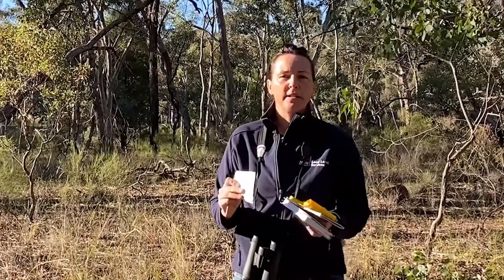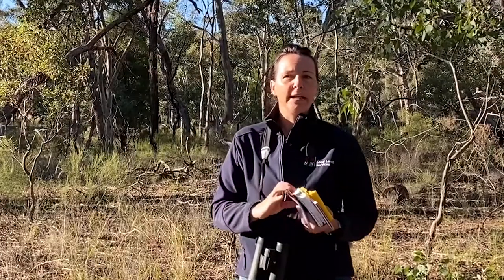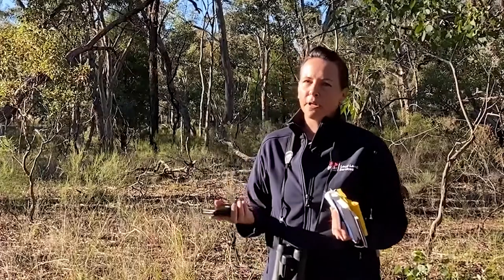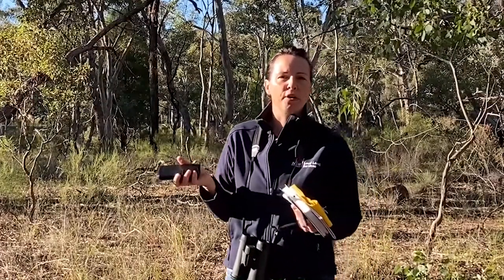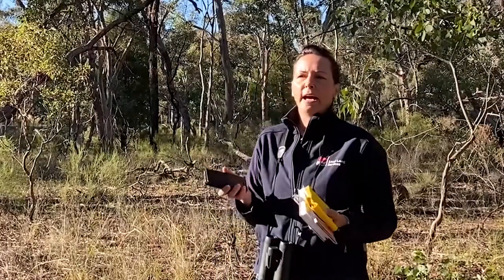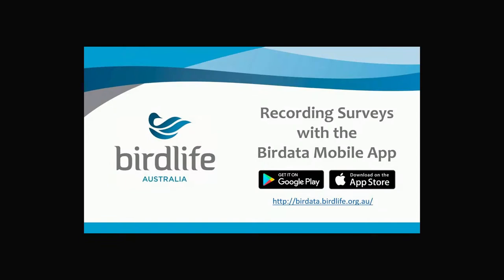If you want to start recording those species, please do so. A simple notepad and pencil is all you really need, but for those that do like using technology — and most of us now have some kind of smart device, whether it's a phone or a tablet — there are some amazing free bird apps that allow you to identify the birds and listen to their calls.